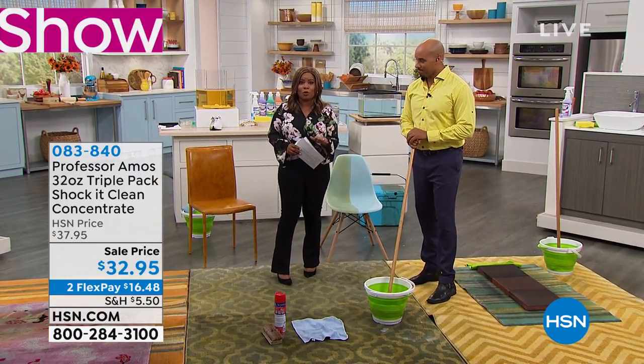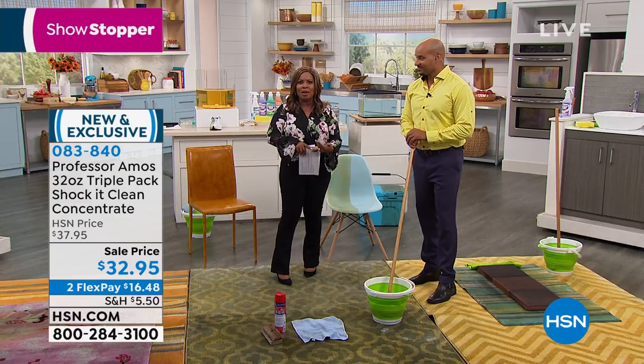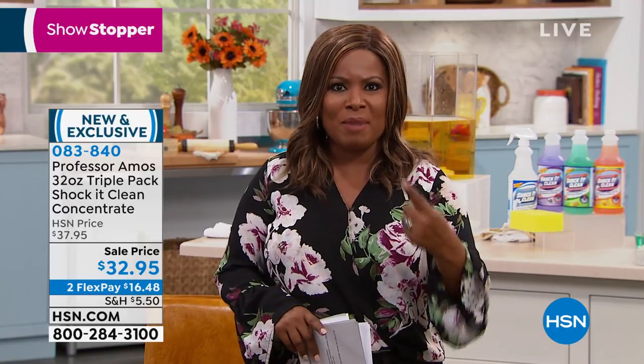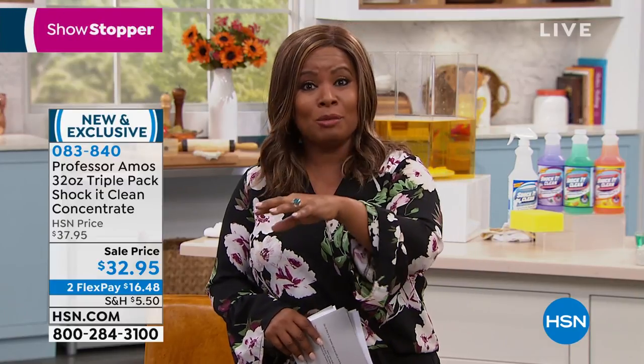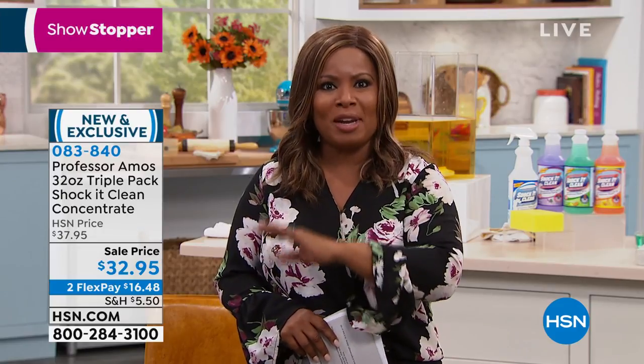They've been in the cleaning business globally for over 40 years. In celebration, we're going to be live on Facebook. We want to take your testimonial calls as we celebrate the 15th anniversary. We're going to start off with their number one best-selling product, Shock It Clean. But we're also going to be offering to you the Drain Fast and the PM Drain Fast, coming up a little bit later on. We've got final quantities coming up a little bit later on.